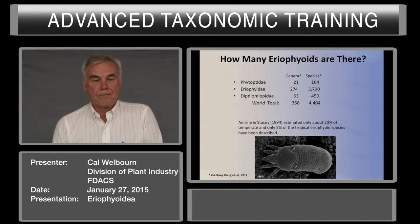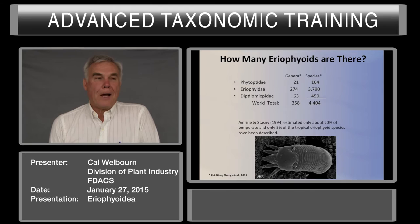While we're looking at the three families, the phylogeny of the Eriophyoidea is not resolved. Some of these families are polyphyletic, and it will take time to work out the phylogenetics of the eriophyids.